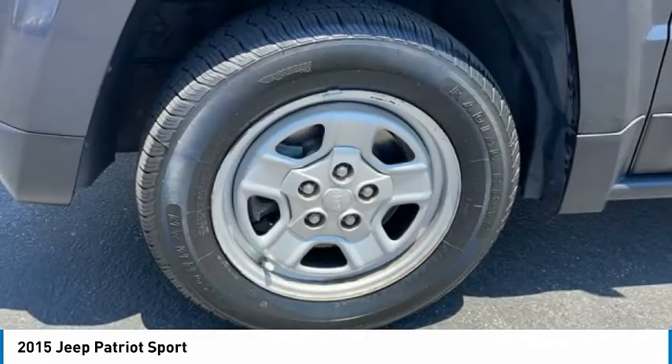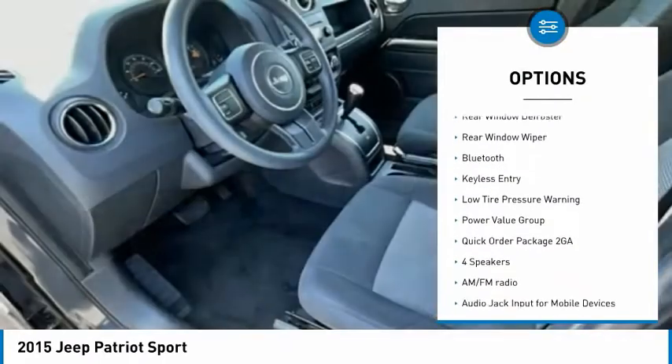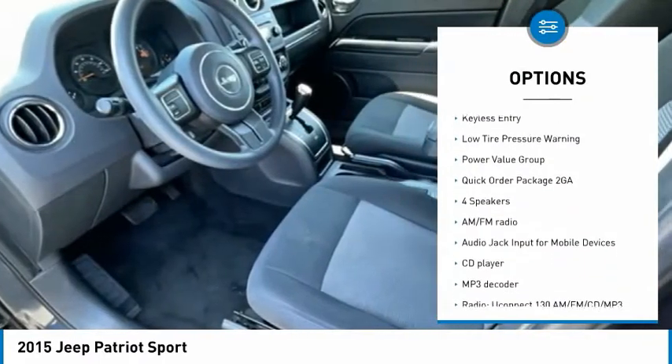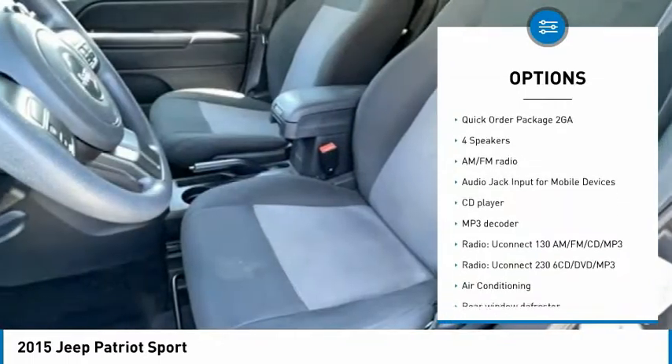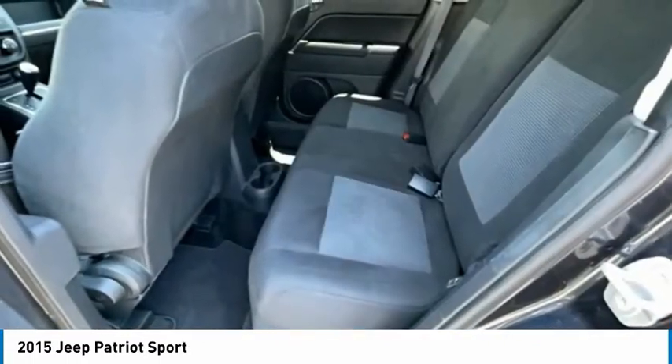Here are some of this vehicle's great options: electronic stability control, brake assist, traction control, fog lights, speed control, rear window defroster, rear window wiper, Bluetooth, keyless entry, and low tire pressure warning.